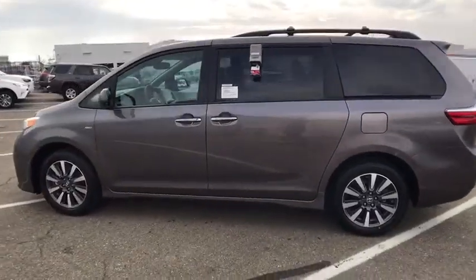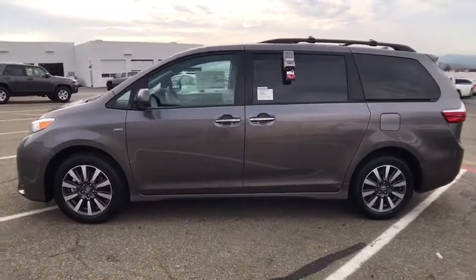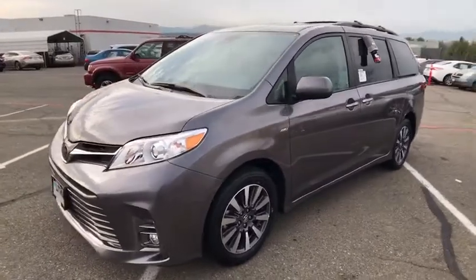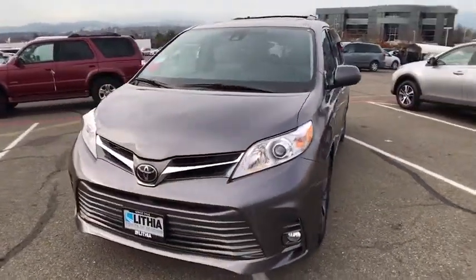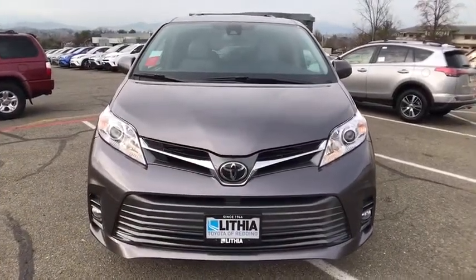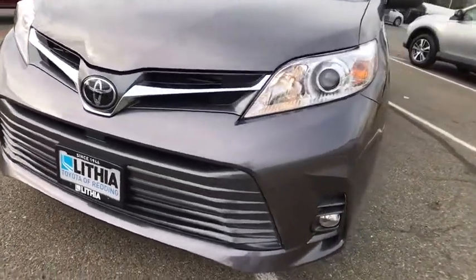Third row seat, power passenger seat, power liftgate, keyless entry, all-wheel drive, backup camera, navigation system, Bluetooth, leather-wrapped steering wheel, power steering, adjustable steering wheel, driver lumbar, cruise control, aluminum wheels, ABS four-wheel, four-wheel disc brakes, keyless start, rear defrost, universal garage door opener.